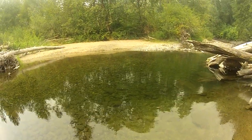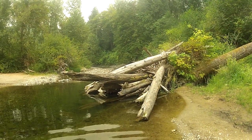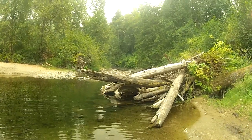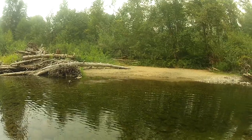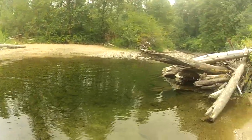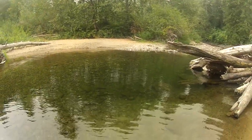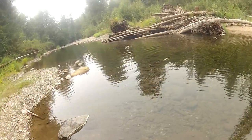Oh yeah, there's a nice little swimming hole there. You can see the banks rising up. There's logs over here, logs over there. Come about 7 o'clock, you have trout right there.